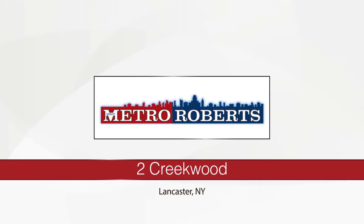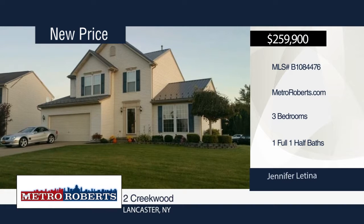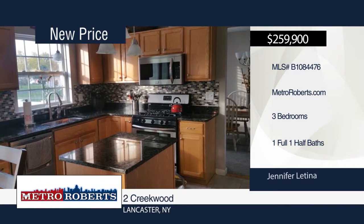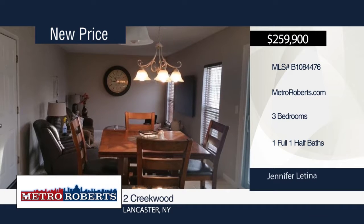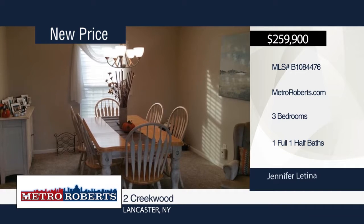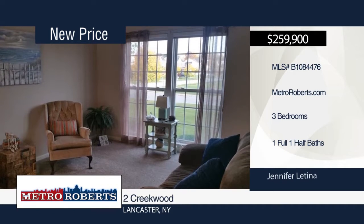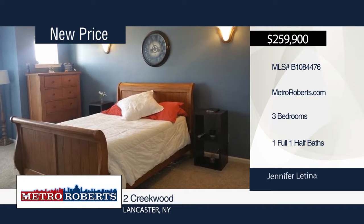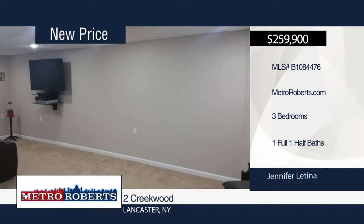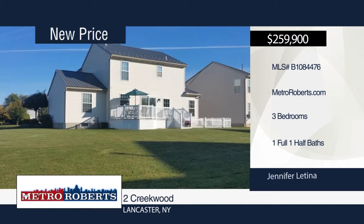Don't miss out on this three-bedroom, one-and-a-half bath colonial with many modern updates. New recessed lighting and wall-to-wall carpeting can be found throughout. The kitchen features updated granite countertops and new glass and stone backsplash. Added living space can be found in the finished basement. Sliding glass doors open to a newer vinyl deck leading to a large open backyard. An attached two-car garage with door opener and maintenance-free metal roof updated in 2017 are also included. Schedule a showing today with Jennifer Latina.